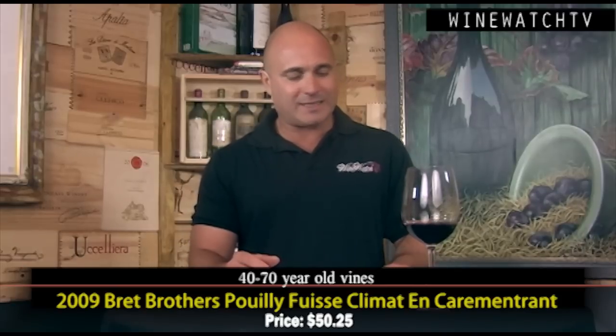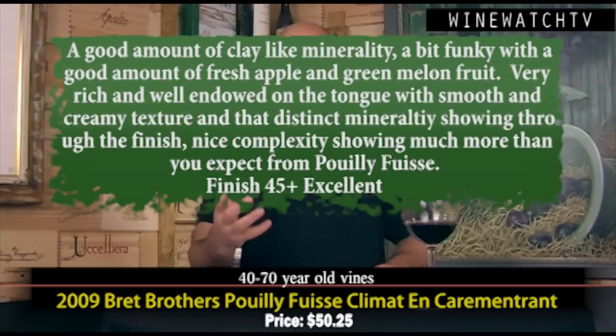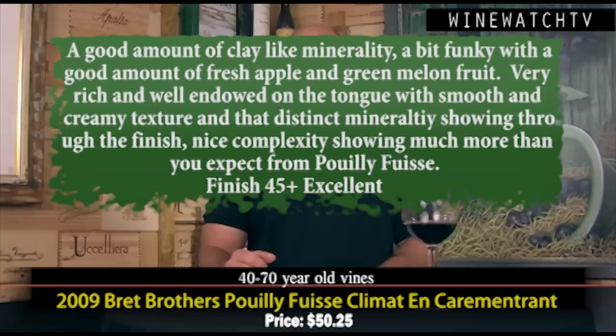Brett Brothers Puy Fusse — this is a climat wine, meaning a specific vineyard site. This producer is trying to isolate specific plots so they don't get bulked off into négociant juice. At this price it's hard to sell Puy Fusse at 50 bucks, but these are 40- to 70-year-old vines, southern exposure, just on the north side of the village of Puy Fusse, with a good amount of clay and limestone minerality. A bit of funk on the nose — if you like Old World wines, this wine has real complexity. Green apple and melon fruit, really rich and well-endowed on the palate, smooth and creamy texture, lots of concentration and minerality through the finish. Lovely complexity — much more than you'd expect from Puy Fusse. At $50, maybe the best bottle of Puy Fusse I've ever had.